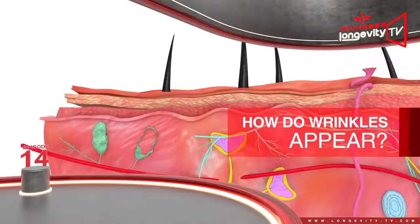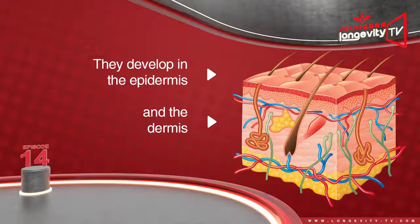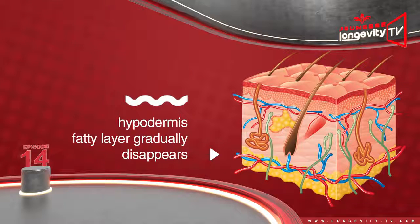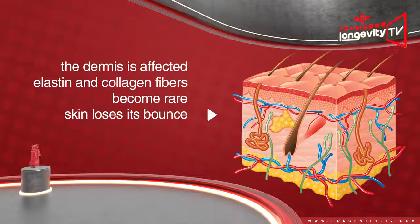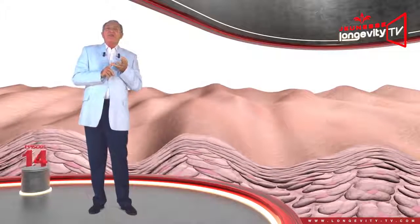How do wrinkles appear? They develop in the dermis as well as in the epidermis. They always begin with a reduction of the epidermis's ability to retain water, which leads to very fine wrinkling. At the same time, the epidermis fatty layers gradually disappear, which leads to larger wrinkles. Finally, the dermis is affected — elastin and collagen fibers become rare, the skin loses its bounce, begins to sag, and wrinkles form everywhere.